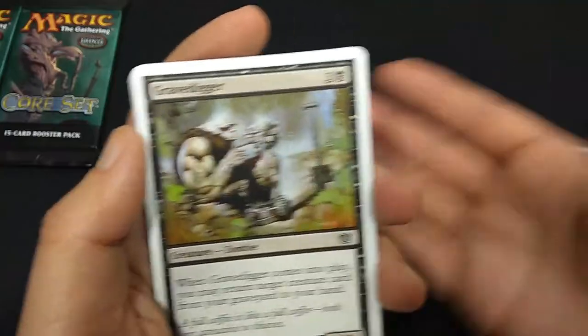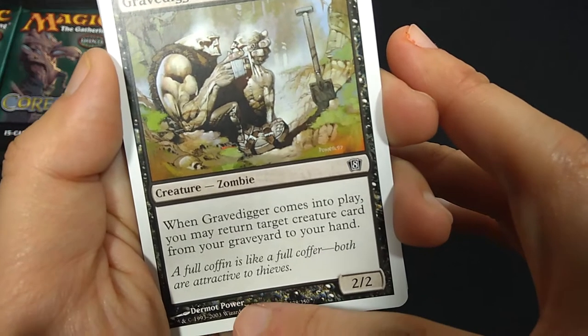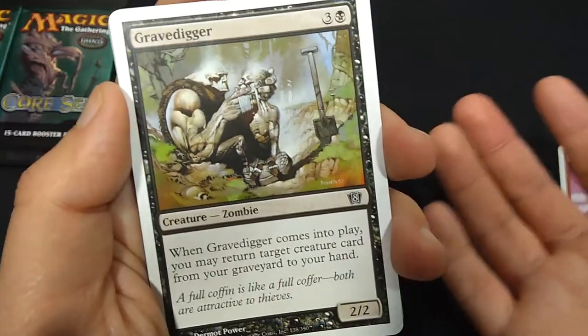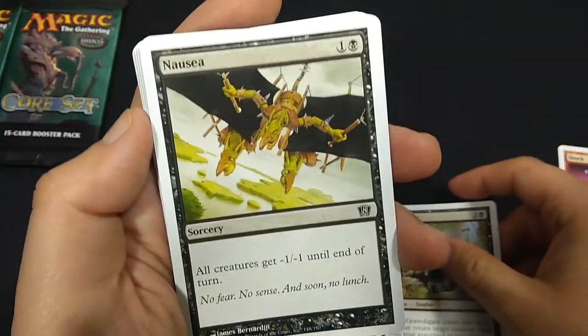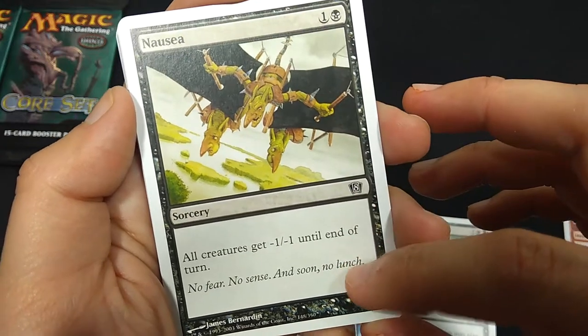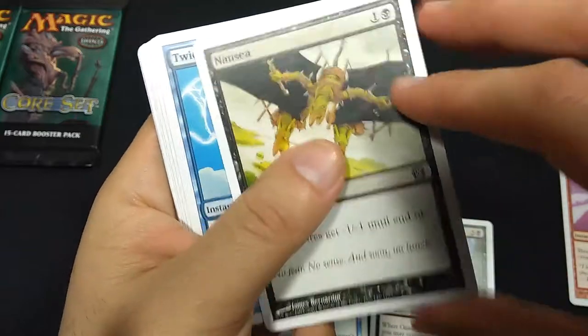Gravedigger — this is a card that's still around. It just came out in M19, right? Same art from 15 years ago, Dermot Power. When it enters the battlefield, return a creature card from your graveyard to your hand. Nausea, 2 mana Sorcery — all creatures get minus 1, minus 1 until end of turn. 'No fear, no sense. And soon no lunch.'